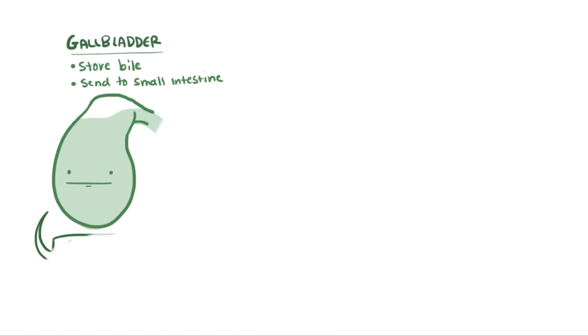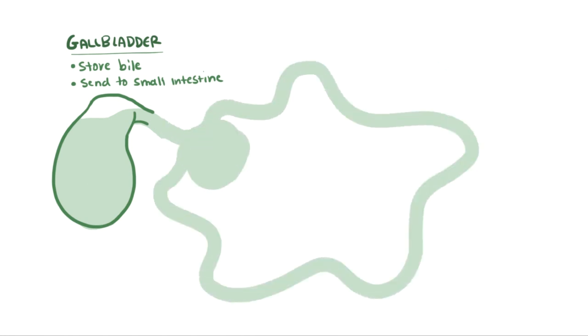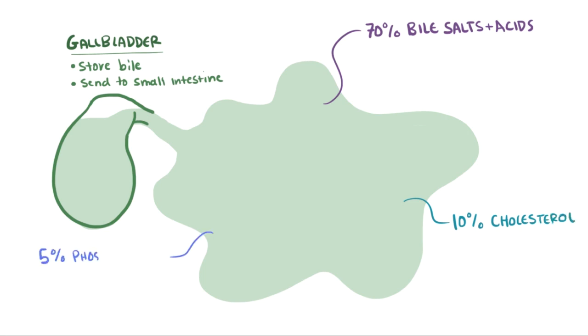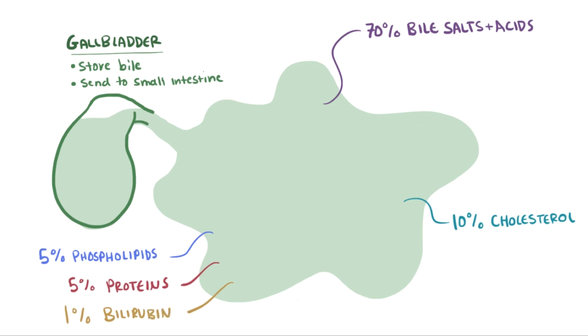If we take a closer look at this magical substance, we'd get a rough breakdown something like the following: 70% bile salts and acids, 10% cholesterol, 5% phospholipids, 5% proteins, and 1% conjugated bilirubin. The rest are small amounts of other things like water, electrolytes, and bicarbonate.